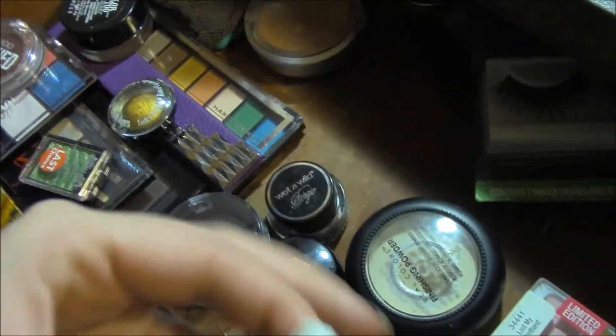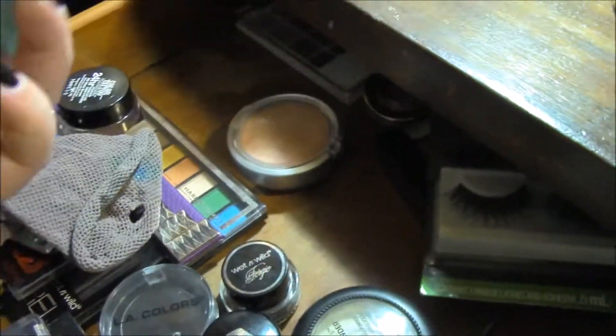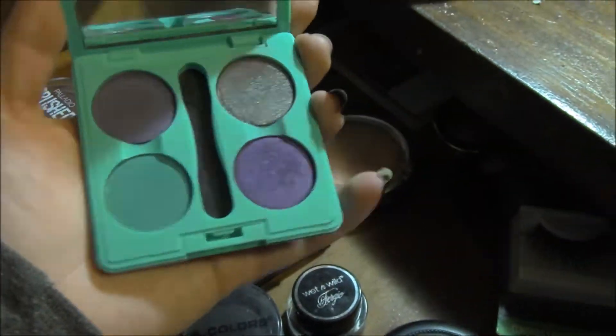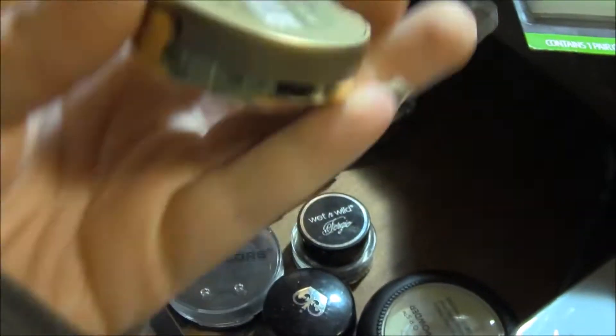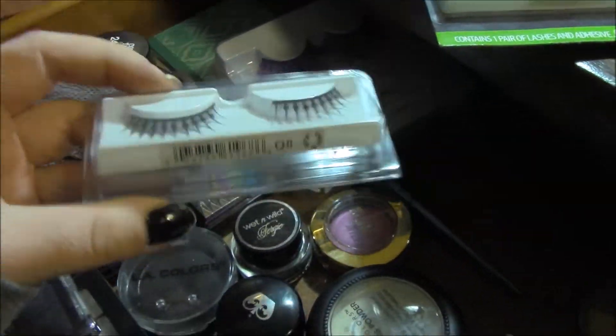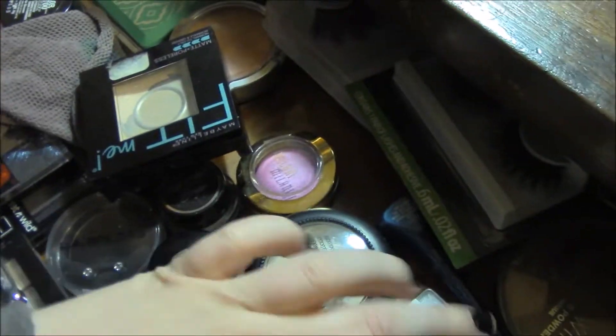I have things that are from Ipsy bags, things I've collected over the years. There's a blush, another pore set from Sally Beauty. Lashes that I don't even use anymore. It's my e.l.f. palette. More eyelashes. My Wet n Wild palettes — I love that one, it's bright blue.